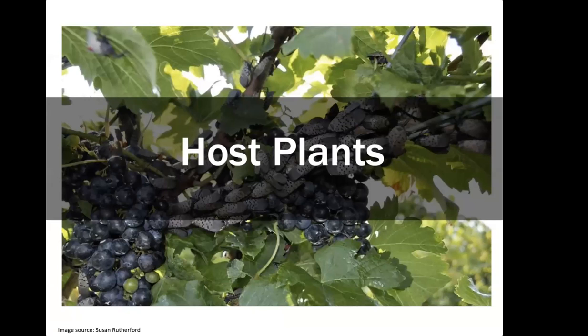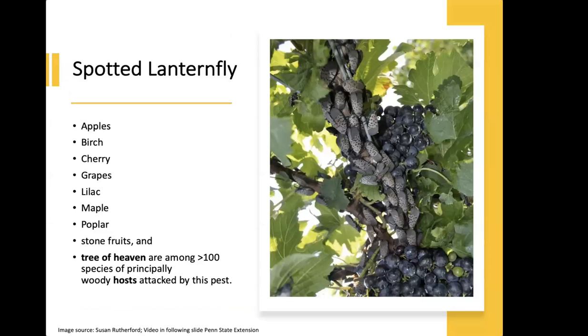Now we're moving into the host plant ID section. A reminder that Carrie Taucher helped put all of this together, so the credit goes to her. Spotted Lanternfly feed on a wide range of plants, but we'll focus on some plants of economic importance that are major host plants for Spotted Lanternfly.